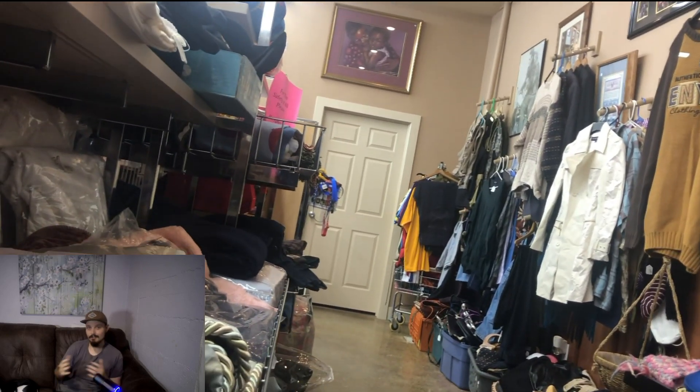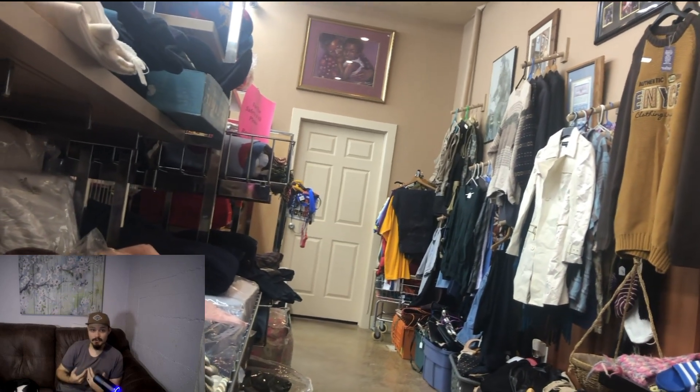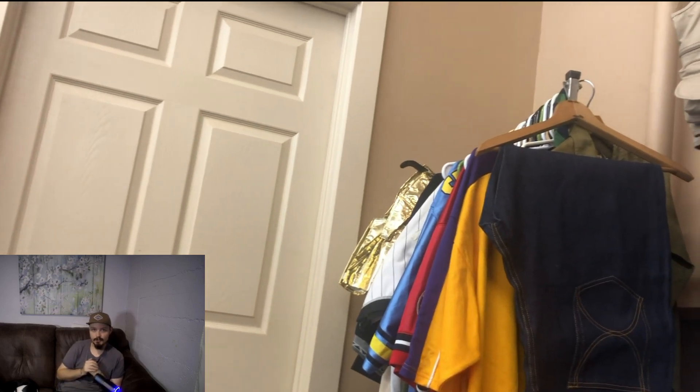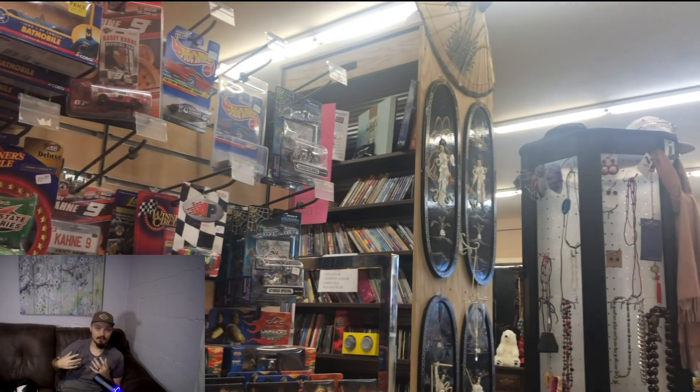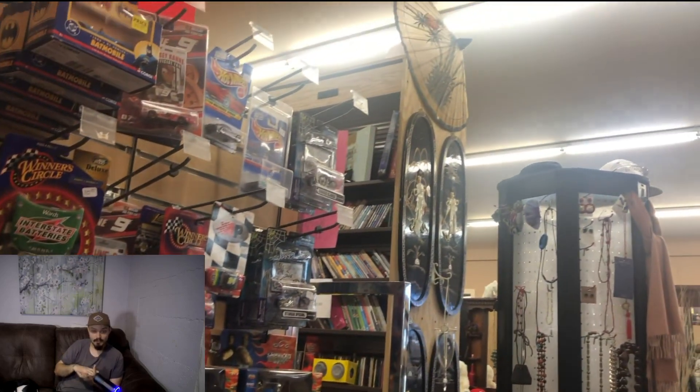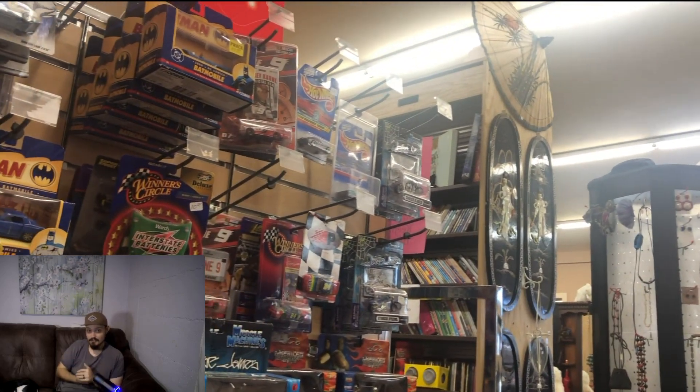Just kind of looking around the store, getting a feel for what he has. Whenever I go into a store I always make two or three passes — I'll make my initial round, see if anything pops out at me. I do this because there have been times I'll see something on the other side of the store that catches my eye, but by the time I get over there another reseller has already grabbed it. So I make it a point to make a quick trip around the entire store right when I walk in.